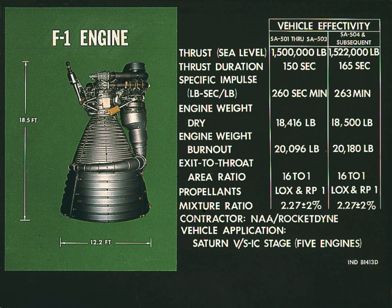Five F-1 engines were used in the S-IC first stage of each Saturn V, which served as the main launch vehicle of the Apollo program. The F-1 remains the most powerful single-combustion chamber liquid-propellant rocket engine ever developed.